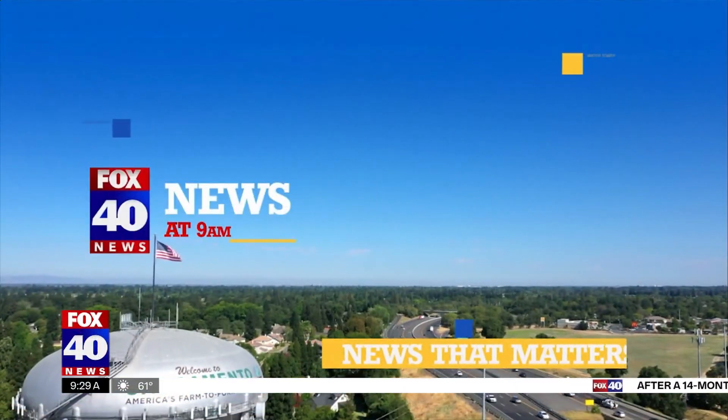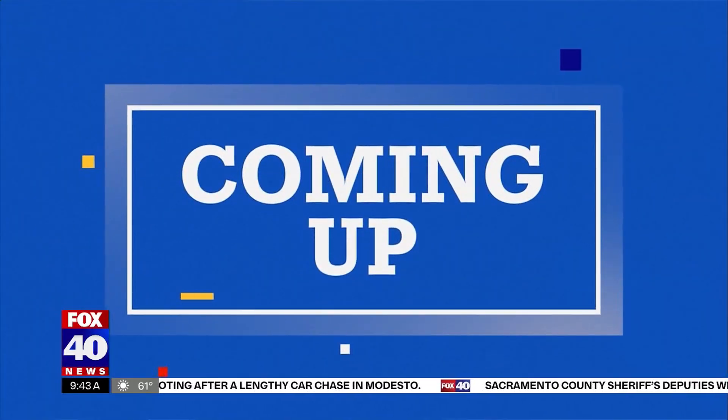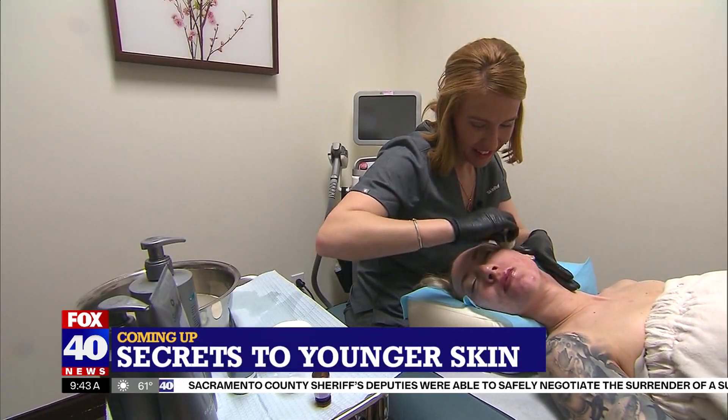You're watching Fox 40 News at 9. Forget the expensive treatments and serums. Let's get back to basics, shall we? We're talking with a doctor about the secrets to younger looking skin. That's next.